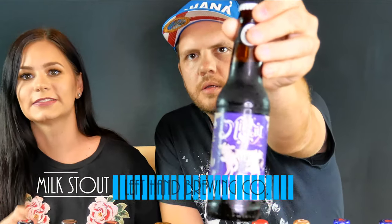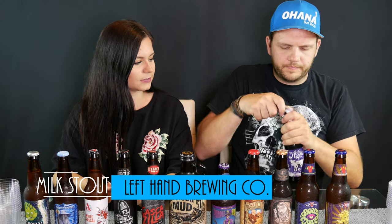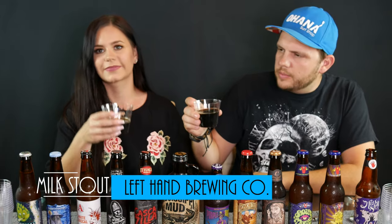Hi guys, today we're gonna do some beer tasting. We went to the store and we tried to get the craziest looking beers that we could find, so at the end of this vlog we'll see which beer is actually the best. First up we have a milk stout — let's try it out.